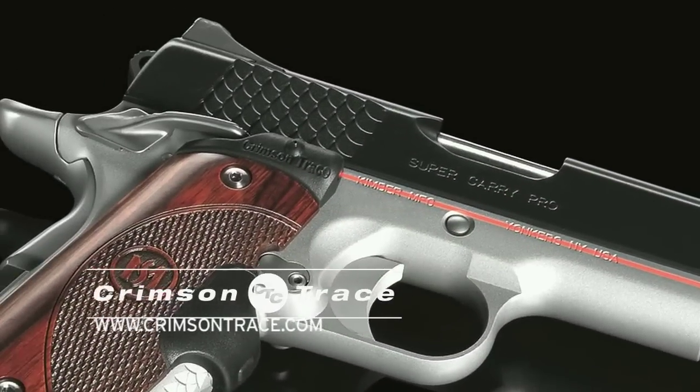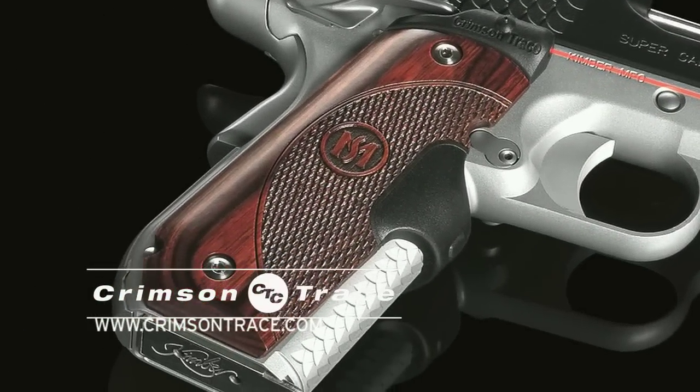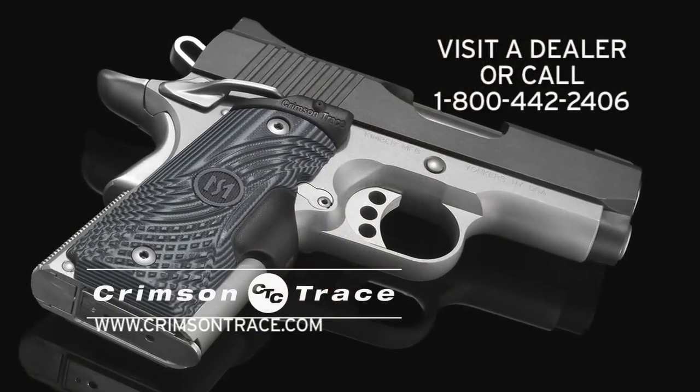For the first time, combining instinctive activation with the exceptional look, feel, and durability of natural wood and G10 materials.